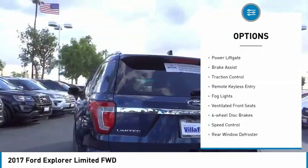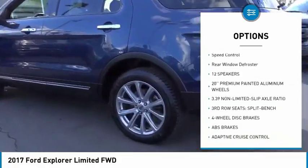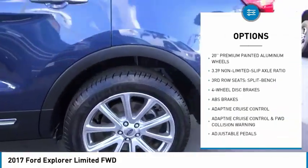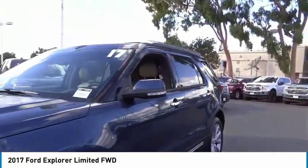Electronic stability control, power lift gate, brake assist, traction control, remote keyless entry, fog lights, ventilated front seats, four-wheel disc brakes, speed control, rear window defroster.